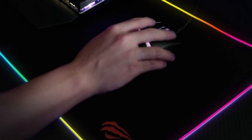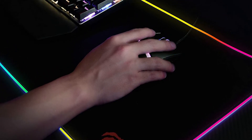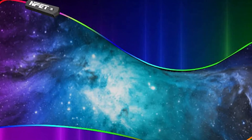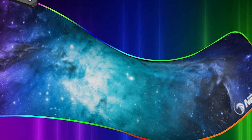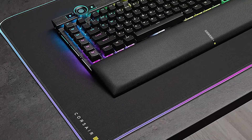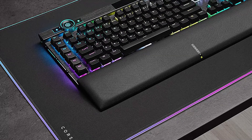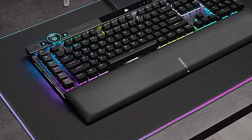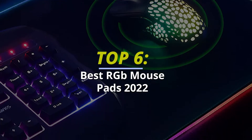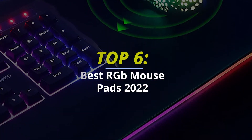Hello peeps, today we'll take a look at the best RGB mouse pads in the market. I made this list based on my favourites, and I'm trying to help you find the right one for your needs. To see the up-to-date prices and more information about these excellent RGB mouse pads, you can check out the link in the description below. Let's get started.